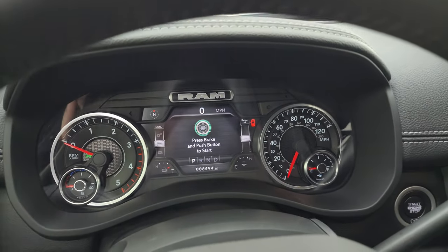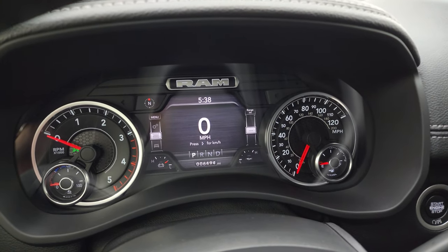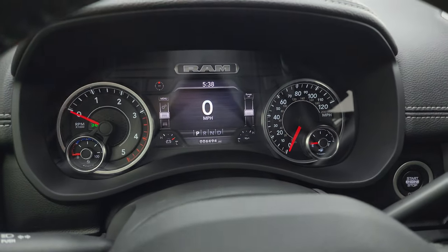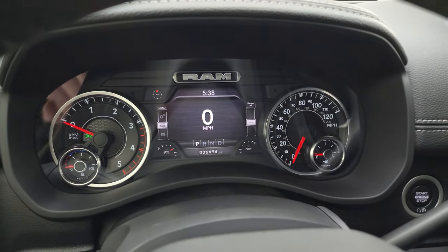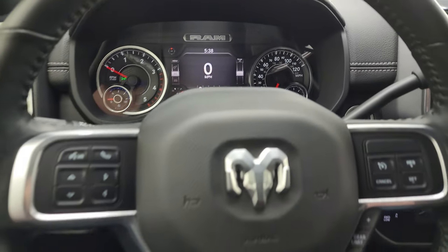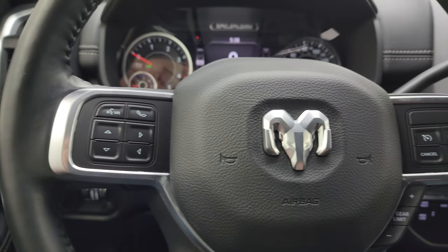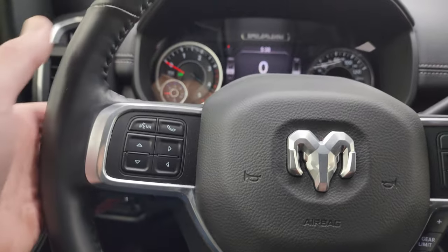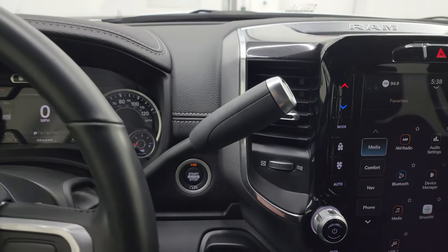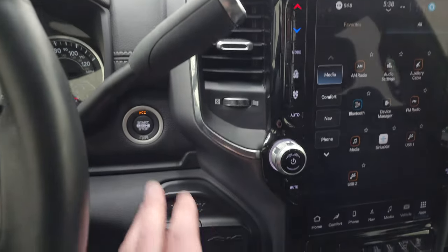You get the 7-inch LCD display with the digital speedometer, compass, battery voltage, and oil temperature — you can change all those corners to read whatever you want. It comes with the heated leather-wrapped steering wheel. Cruise controls and gear selector are on the right; Bluetooth and information center controls are on the left. Audio controls are on the back of the steering wheel. This one has the 6-speed 68RFE automatic transmission with the optional tap shift, and there's a shifter for that.